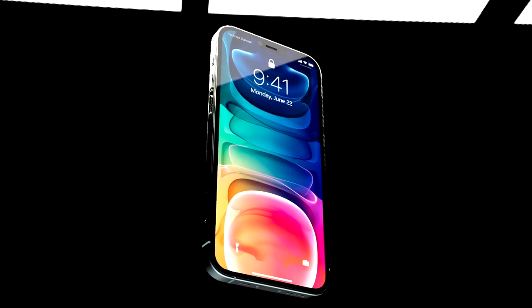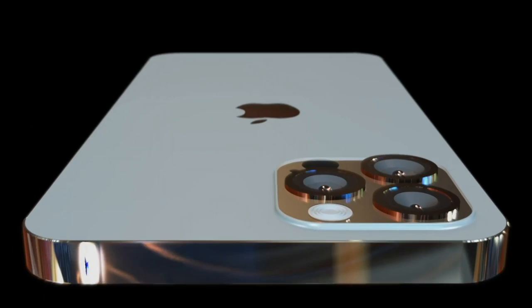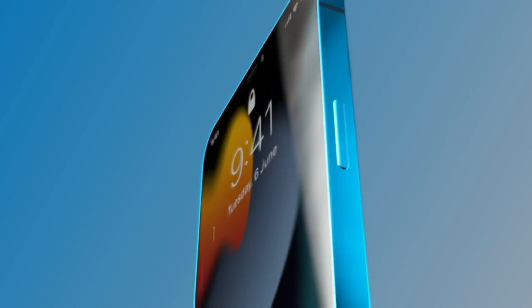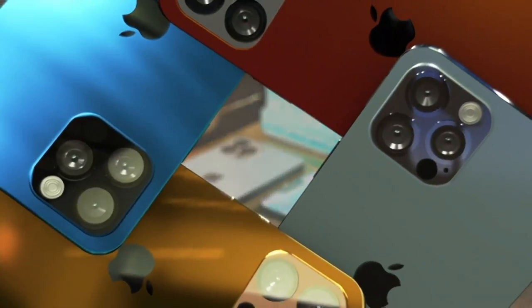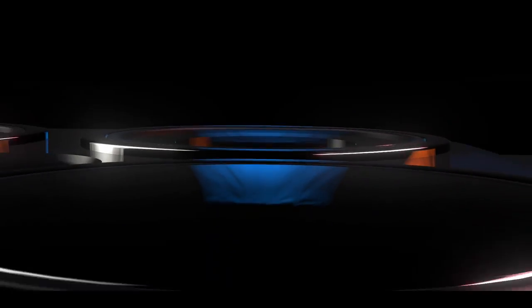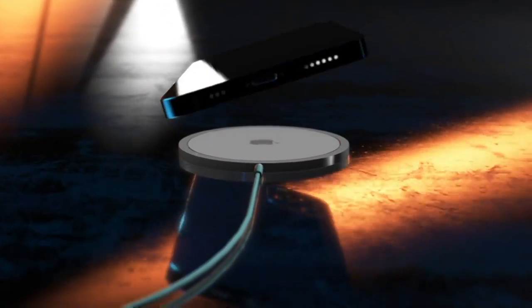The weeks are now counting down until we see the iPhone 13 models. For everyone who has seen my videos before, you should know the format. This video will give you the latest leaks and reports first, followed by the release date, and then a summary of the iPhone 13 models with prices. As there are reports coming in for both the iPhone 13 and 13 Pro models, these leaks are now split into two videos.